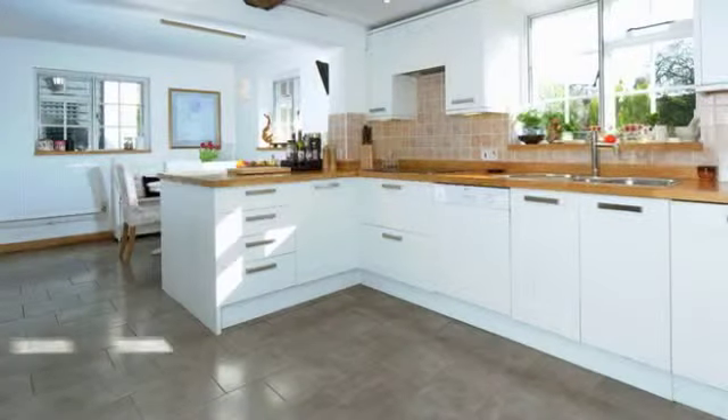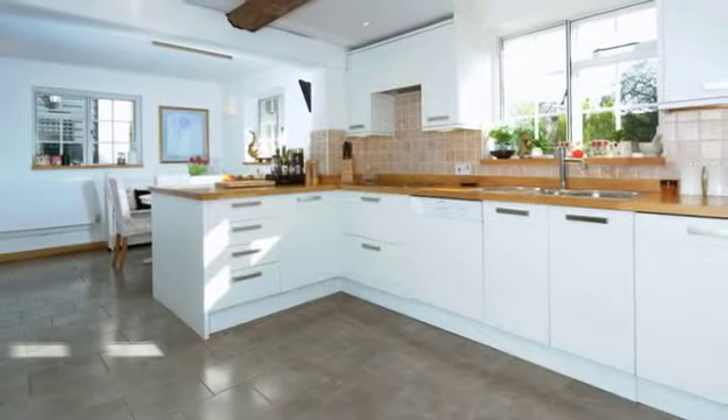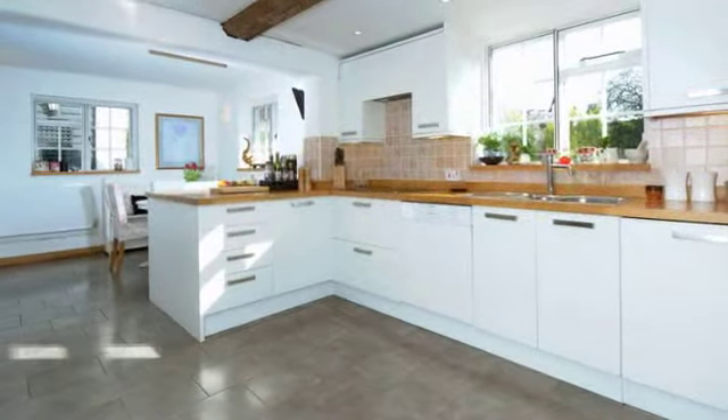The kitchen breakfast room gives a modern contemporary twist to the cottage, being comprehensively fitted in a high quality range of white-fronted units.